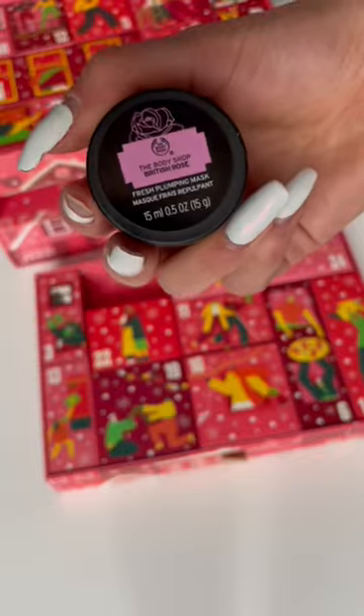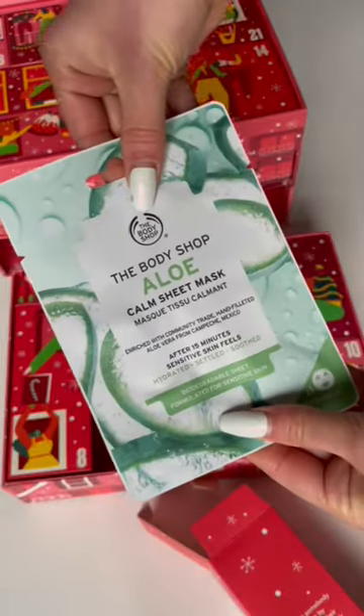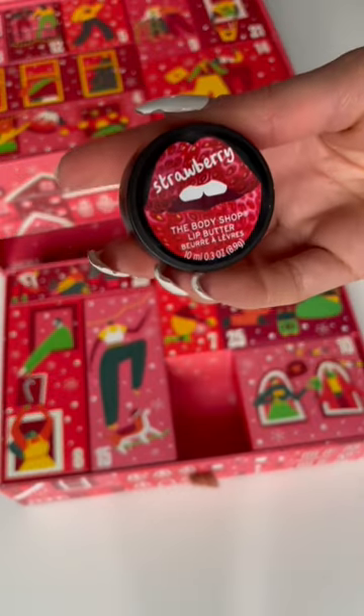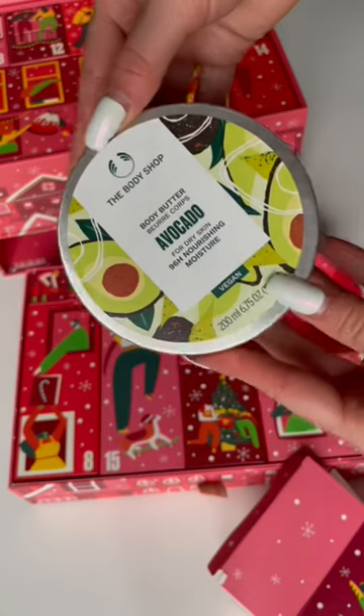I've never seen this before but it's a rose exfoliator, then a lip balm, a shea shampoo, a sheet mask, a rose and coconut hand cream, a strawberry lip balm, and — no offense — but this is the ugliest luffa I've ever seen. Day 25 is a full-size avocado body moisturizer.